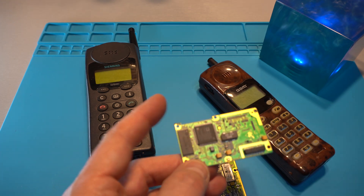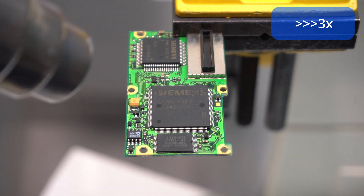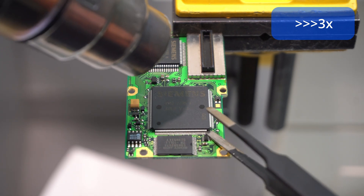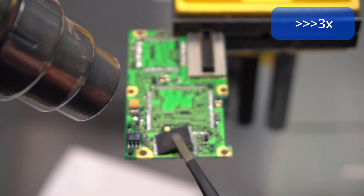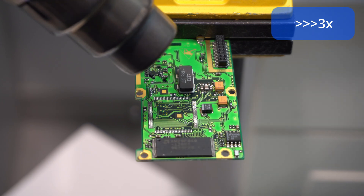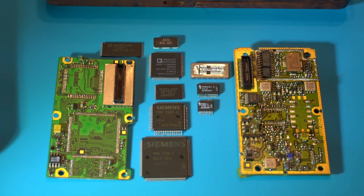Let's detach the ICs from the PCB and then start to decap the chips one by one. I think that went well. These are all the ICs that are removed from the PCBs. So let's decap the chips one by one, starting with the Siemens versions.